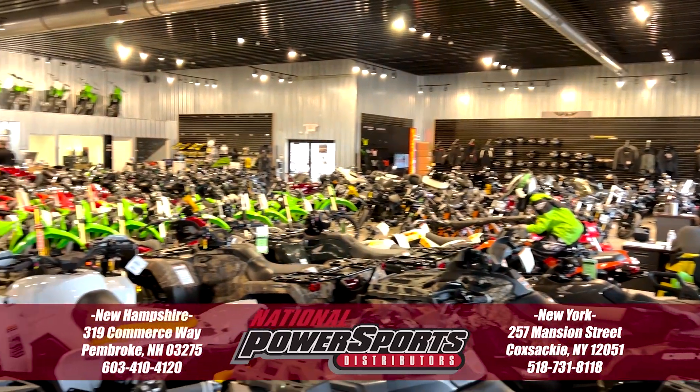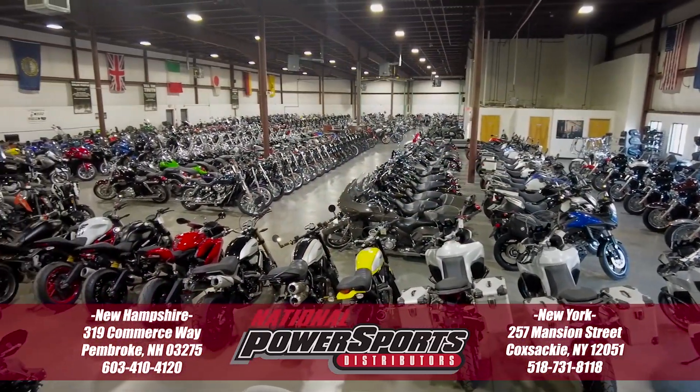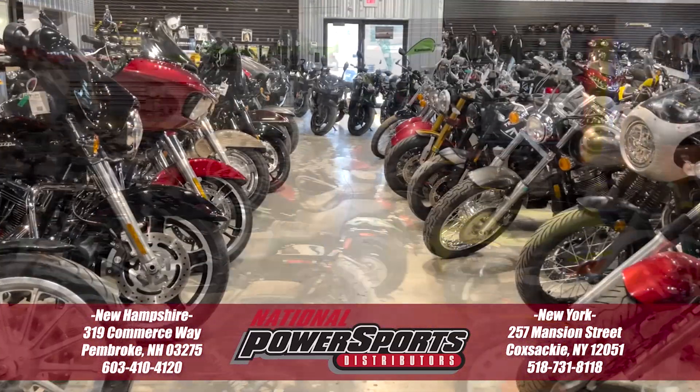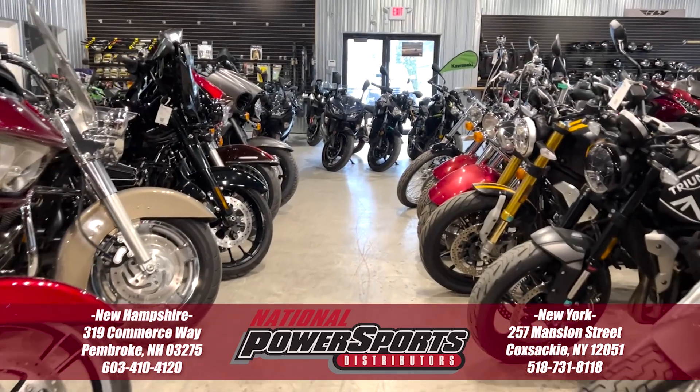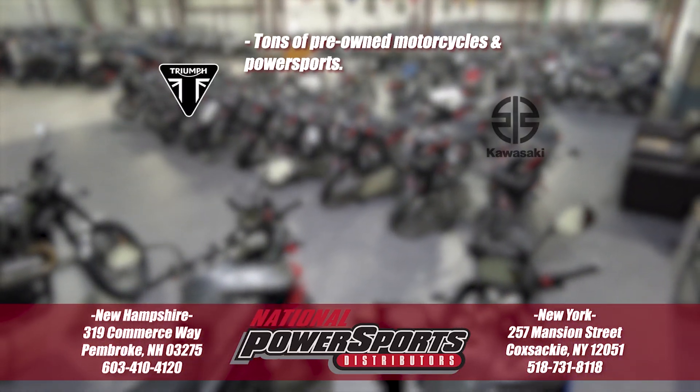To view full details on this vehicle including full mechanical and cosmetic condition reports, the service repair order, high resolution photos, and more, please visit the listing on our website. We have also purchased the Cycle Check vehicle history report — you can view this report by clicking the link on the right side of the video.